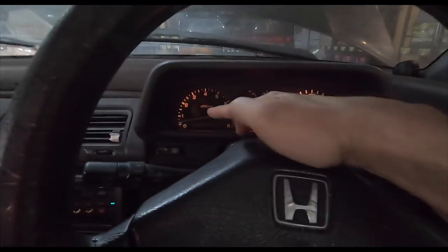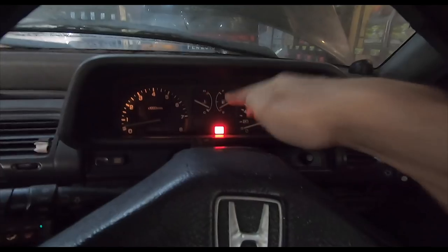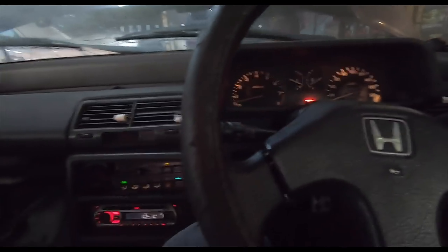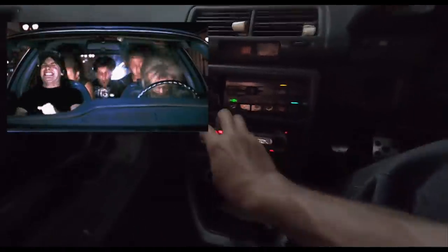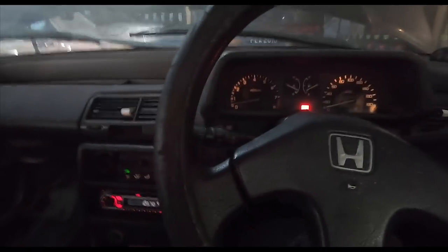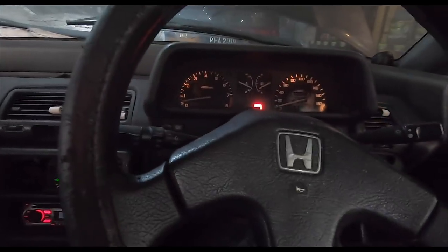The aircon is cold. Rev meter working, temperature meter working, fuel gauge working. I don't know about the speedometer because I haven't driven this car yet. Radio is working — oh, George Michael! Okay let's go have a look at this magnificent beast that needs a lot of work.